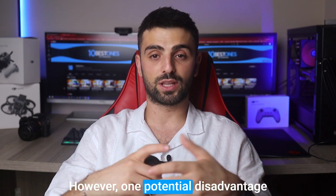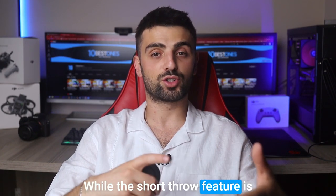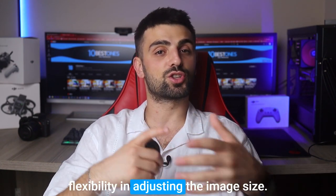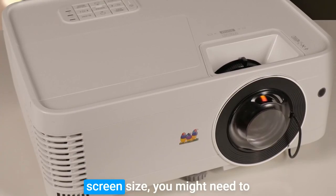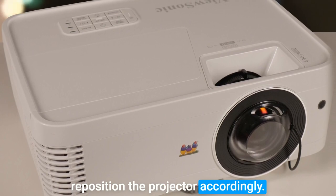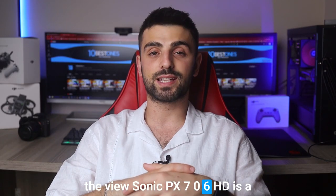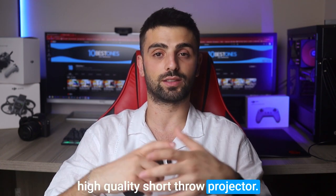However, one potential disadvantage is the limited zoom capability. While the short throw feature is fantastic for space saving, it limits the flexibility in adjusting the image size. So if you require a larger or smaller screen size, you might need to reposition the projector accordingly. Despite this minor drawback, the ViewSonic PX706HD is a fantastic choice for anyone seeking a high-quality short throw projector.